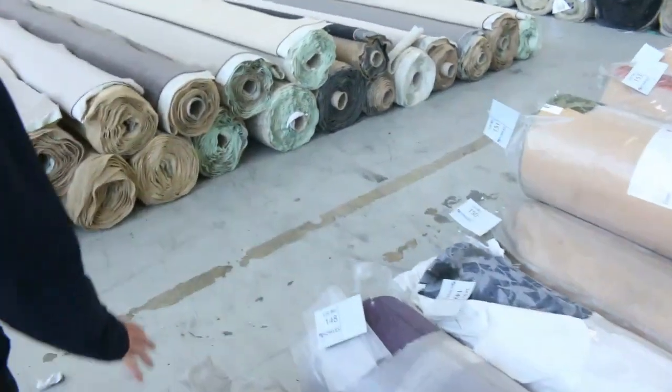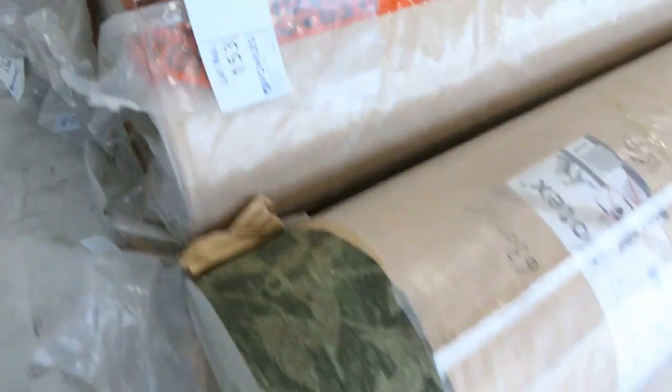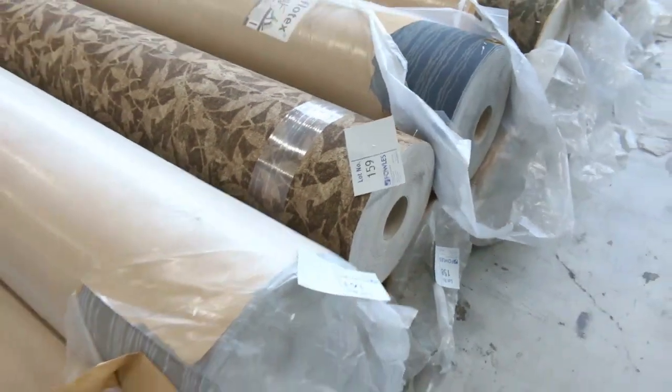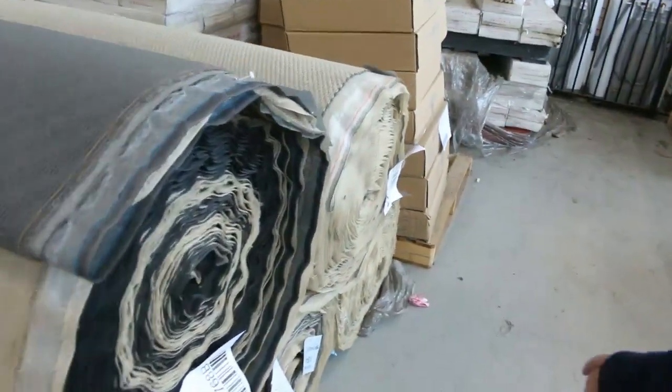We've also got some Flotex rolls still — get in before these disappear. They've been selling for around $20 a linear meter. That's two meters wide — a great type of carpet-slash-vinyl which can go anywhere throughout a home, even in your garage. It can take water to the lot, really hard-wearing stuff, great value. Lots of colors: plenty of beiges, charcoals, dark brown — a great color range.